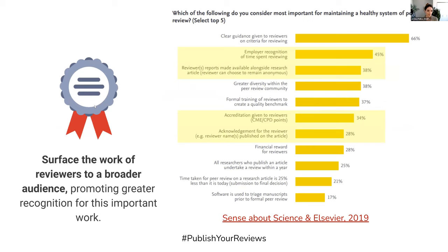And finally, another benefit is that we can surface the work of reviewers to a broader audience, promoting greater recognition for the work of peer reviewing. This is an important way to incentivize this function that is considered to be at the backbone of scholarship but otherwise goes relatively unnoticed.